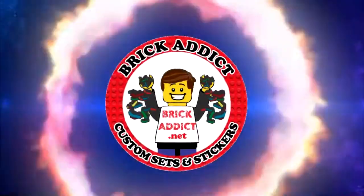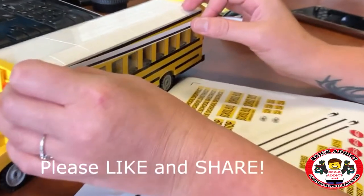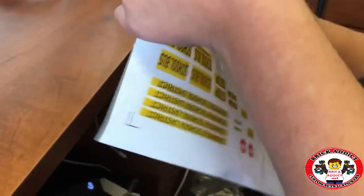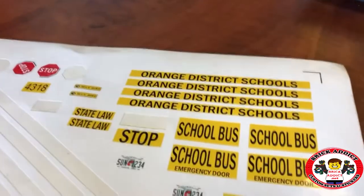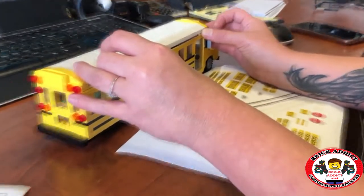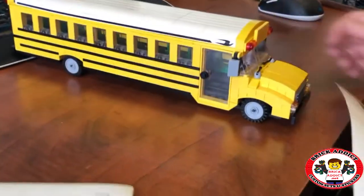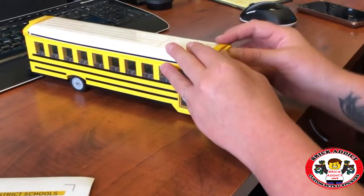We're gonna sticker the school bus, and little do you know that if you order our school bus we can even customize it. For example, you can see Seminole there — Seminole County Schools. We also have Orange District Schools. So depending on where you live, what your school district is, we customize it. We even do the license plate — whatever state you're in, we do the license plate of your state.